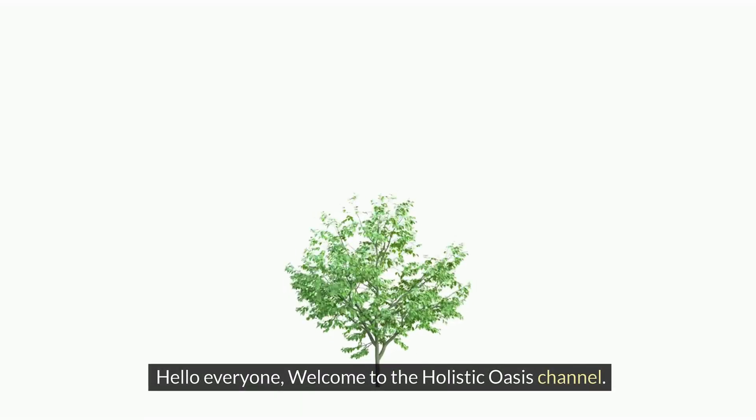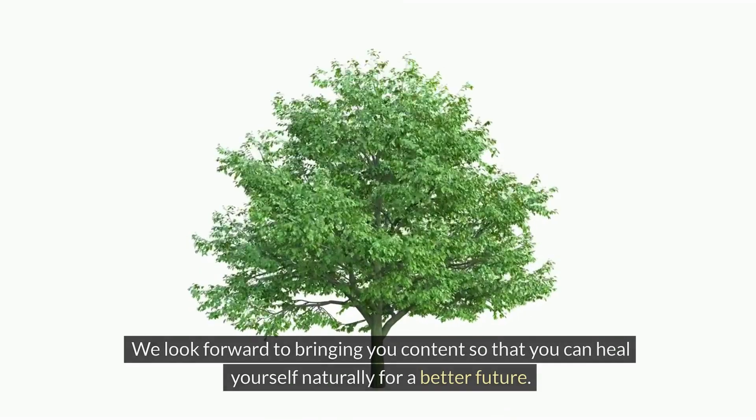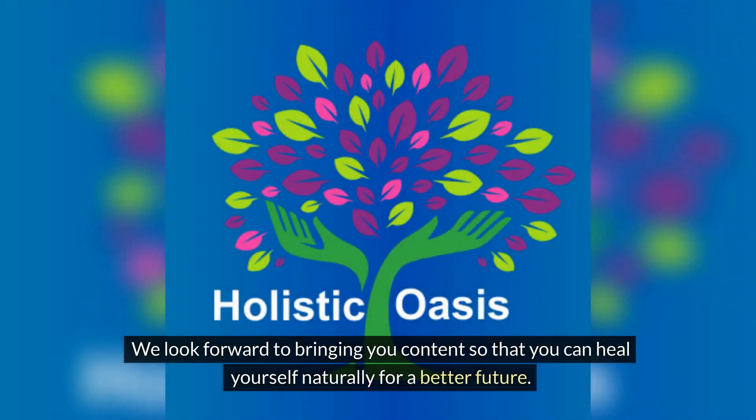Hello everyone, welcome to the Holistic Oasis channel. We look forward to bringing you content so that you can heal yourself naturally for a better future.